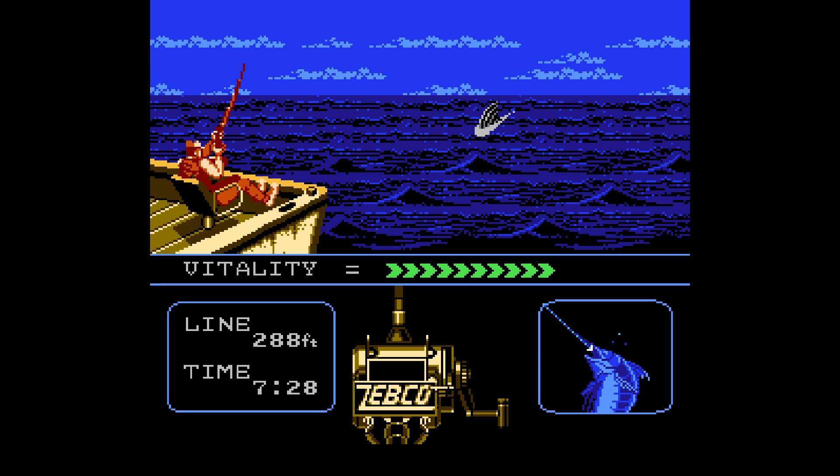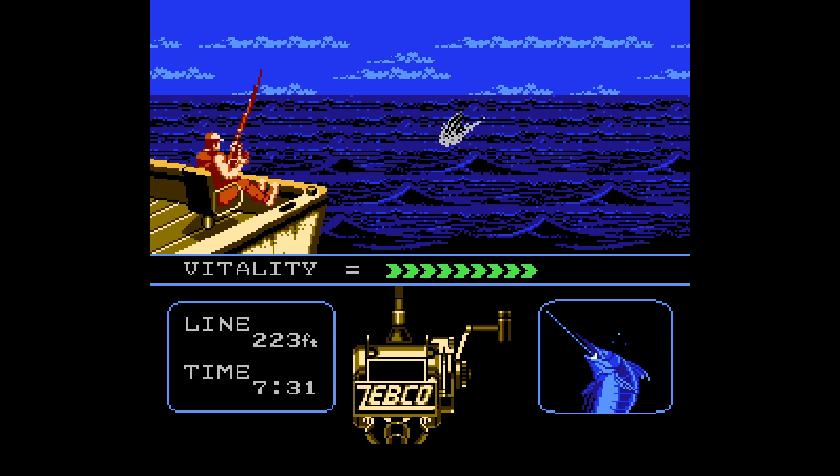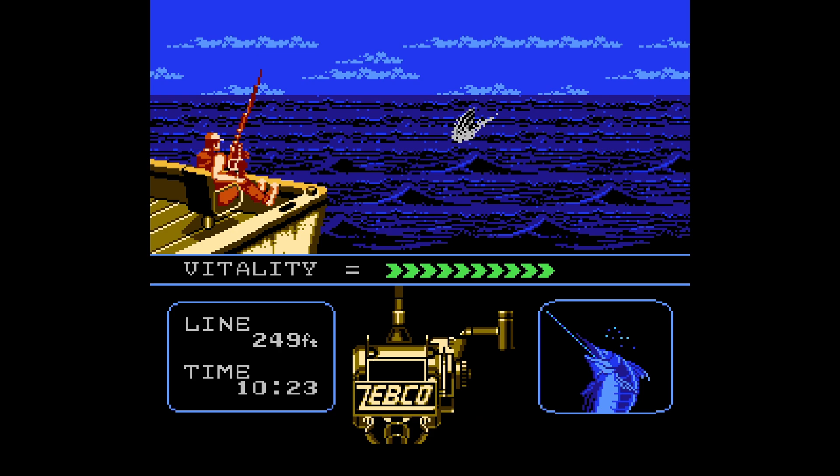Would I recommend Blue Marlin on NES? Well, if you like fishing or you like strategy and don't feel like playing some ridiculously challenging shoot-em-up that only gives you three lives and no continues, give Blue Marlin a spin. I have to say I enjoyed this game way more than I thought I would, especially once you get the pattern down and get your brain wrapped around all of the strategy involved in actually catching a fish. The approach that goes into each catch is stupidly addictive and it's just fun.